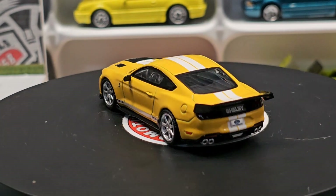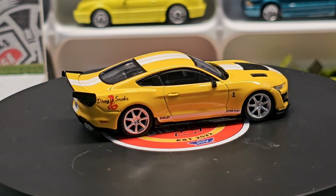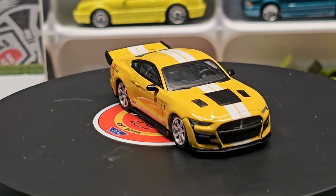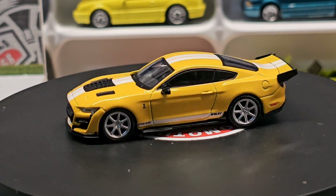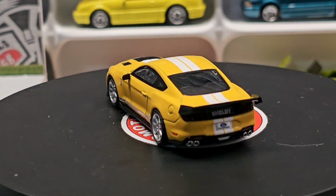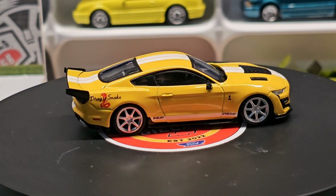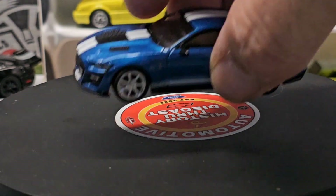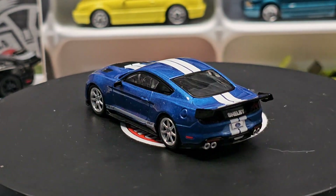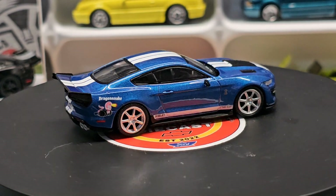I can't decide if the yellow one or the blue one is my favorite — they're both really sharp looking. And of course Dragon Snake is an awesome name for a car. The yellow with the white stripes looks awesome; I love the wing in the back — a little gaudy, a little much, but if you're gonna make a special edition. And then the traditional blue and white — for 15 bucks these are just amazing cars.